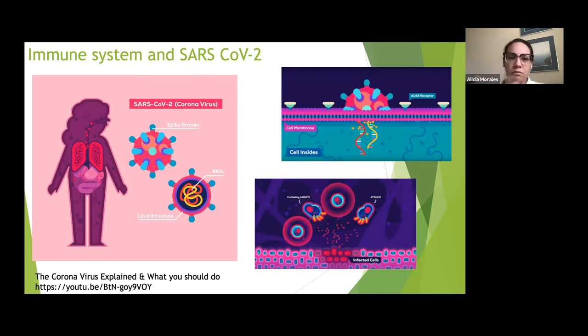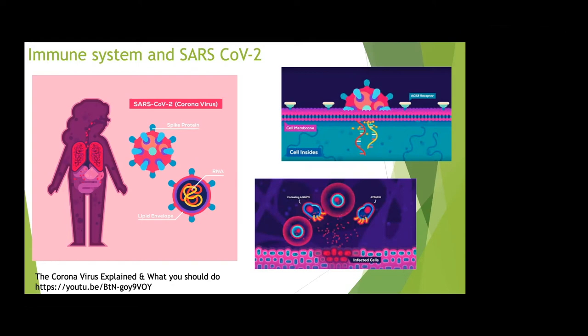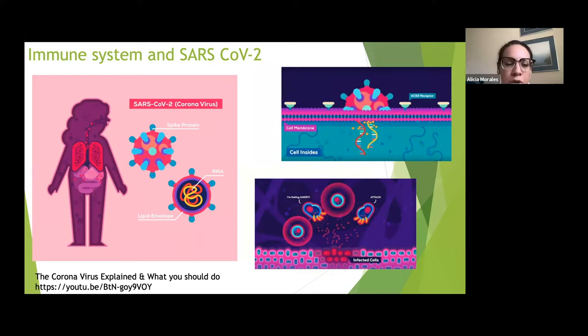I wanted to take a quick diversion to talk about this. I'm not a virologist or very well-versed in SARS-CoV-2 research, but the Hutch is doing a lot on it. I suggest checking out Trevor Bedford's lab or the Nextstrain website to get information about the movement of SARS-CoV-2. It does touch a little bit on the immune system, so I thought it was appropriate to include.